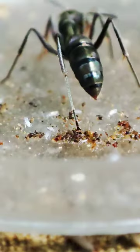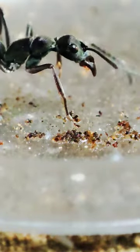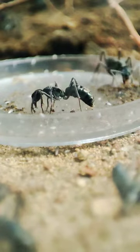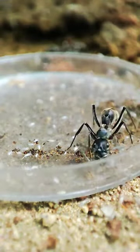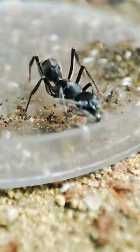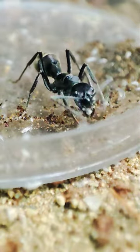This will not be easy as the springtails are agile and can launch themselves into the air like springs. They're so small as well, raising the difficulty even higher. But the ants, known for their hard work, won't stop until they get enough to feed their colony.